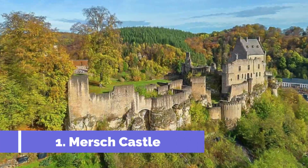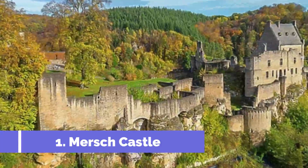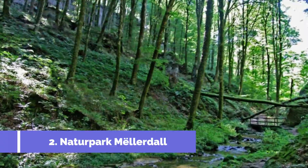Number 1: Mersh Castle. Located in the picturesque town of Mersh in Luxembourg, Mersh Castle is a must-visit attraction for history and architecture enthusiasts. It dates back to the 13th century and showcases a stunning blend of Romanesque and Gothic architectural styles.